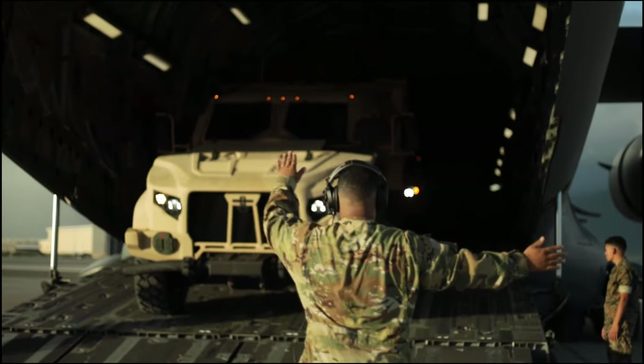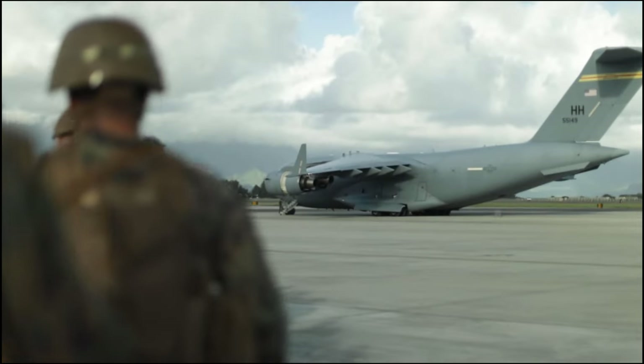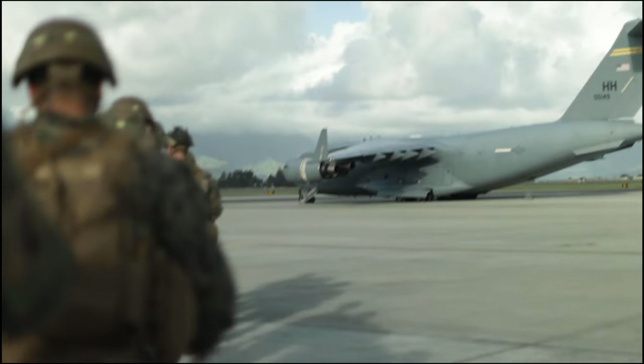The main difference between Bougainville II and other exercises we've done to date is that this is really the first time the MLR has taken the MAGTAF together, task organized, put boots on the ground, and conducted EABO.